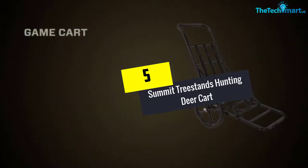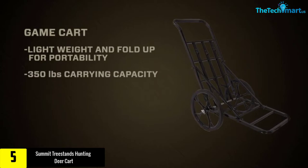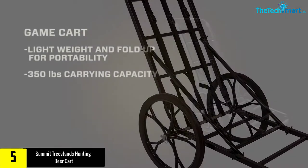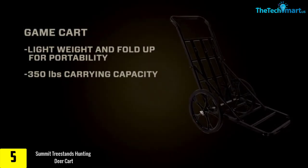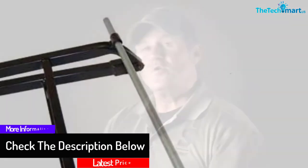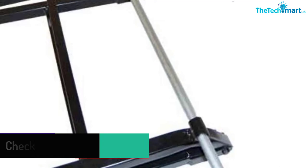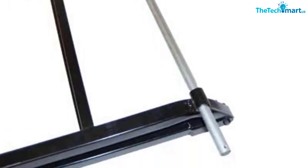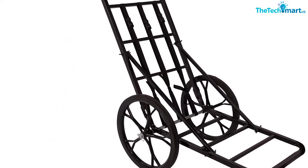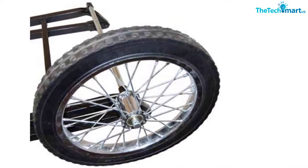Starting at number 5, we have the Summit Treestands Hunting Deer Cart. This game cart comes with a beautiful and elegant black color. It is designed to be a heavy duty cart which offers a loading capacity as high as 350 pounds. The reason it can support such a high weight is because it is made with solid steel. It also comes along with large rubber wheels with a size of 16 inches, and it includes edged teeth at the bottom part in order to create good traction quality. To make the load as secure as possible, there are 3 utility straps that you can use for attachment. For these reasons, this hunting cart is highly recommended for you to start your hunting journey with family and friends.